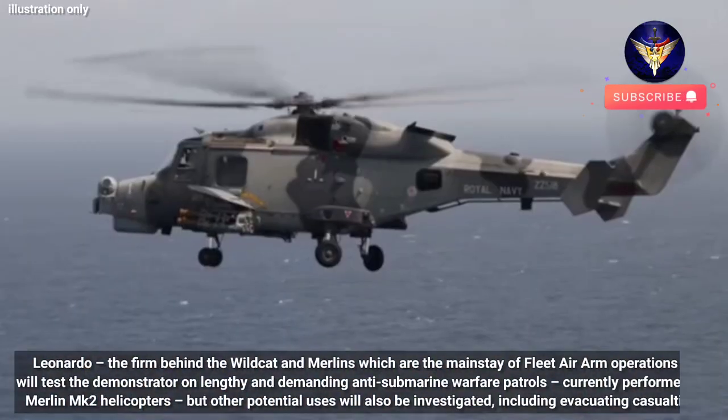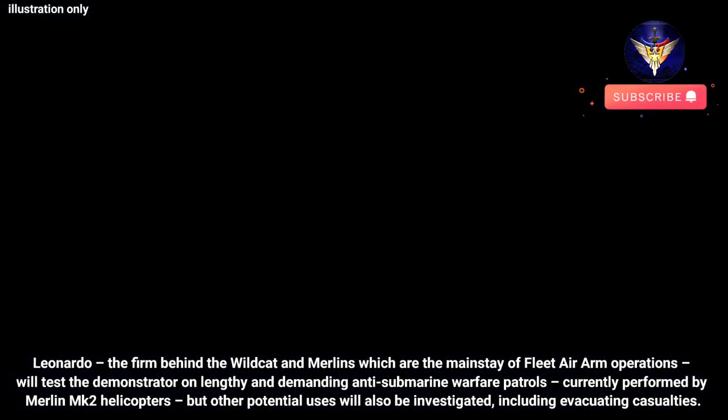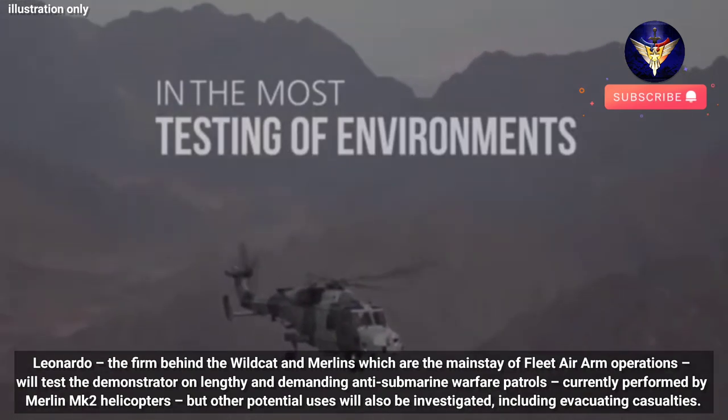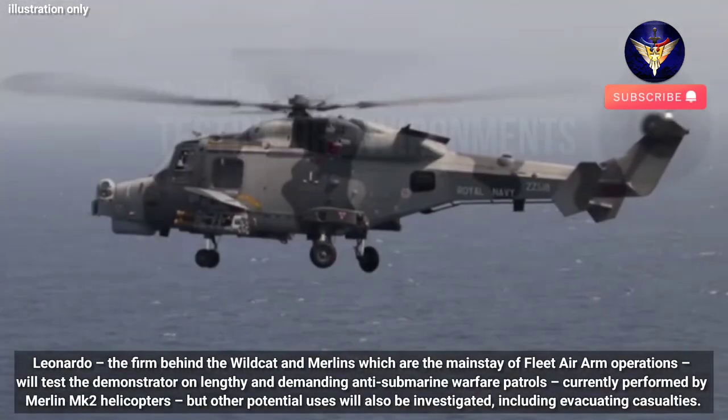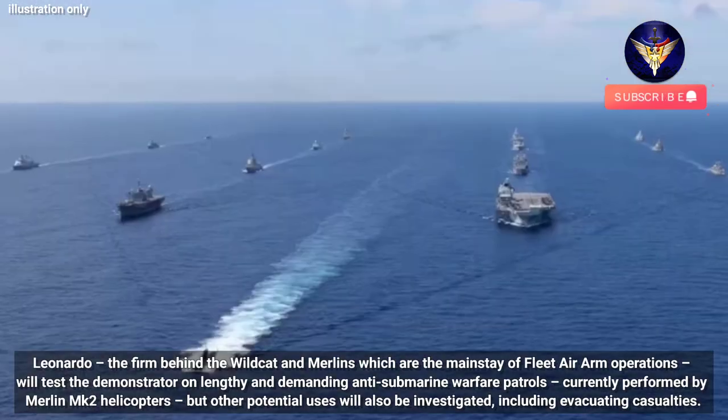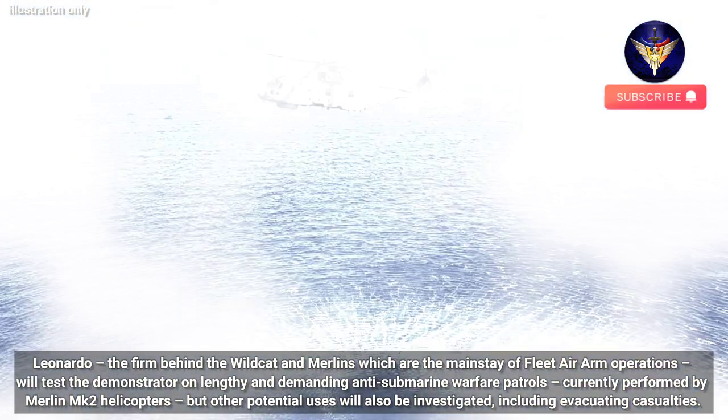Leonardo, the firm behind the Wildcat and Merlin helicopters which are the mainstay of Fleet Air Arm operations, will test the demonstrator on lengthy and demanding anti-submarine warfare patrols, currently performed by Merlin Mk-2 helicopters. Other potential uses will also be investigated, including evacuating casualties.